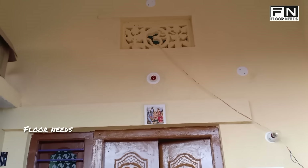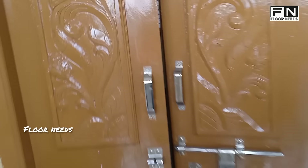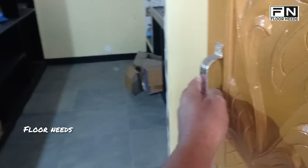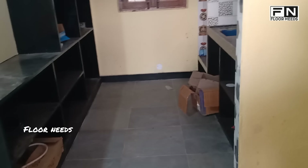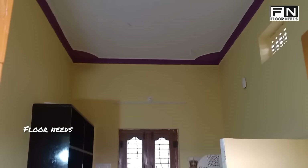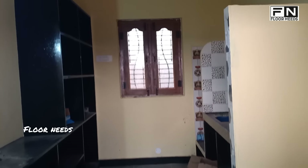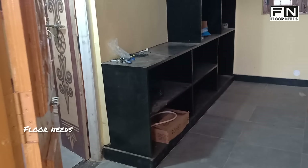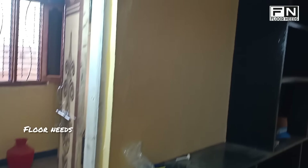So choose the main door — take a wood main door with color change. So choose the entrance. There is a kitchen, and kitchen and dining.